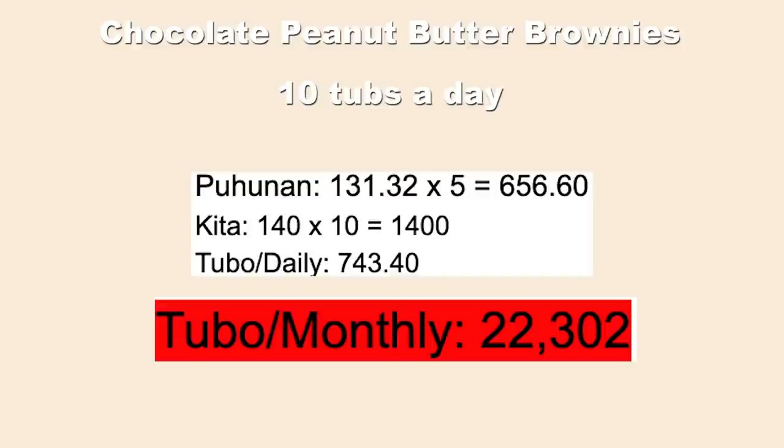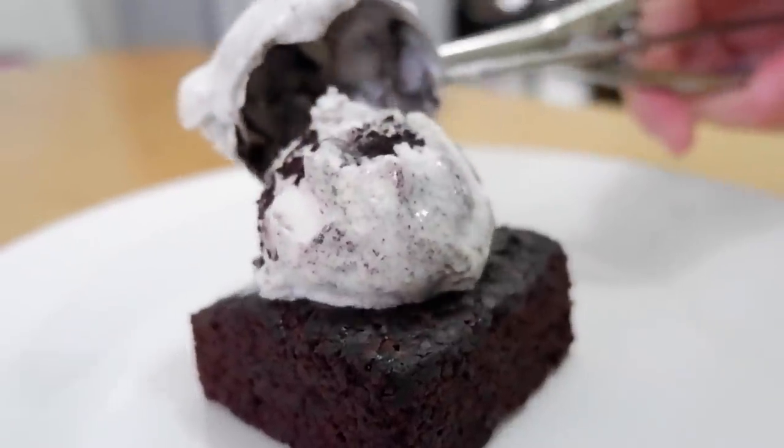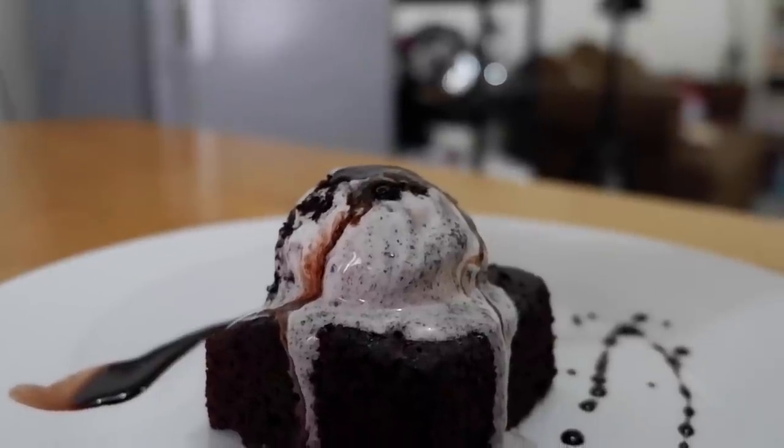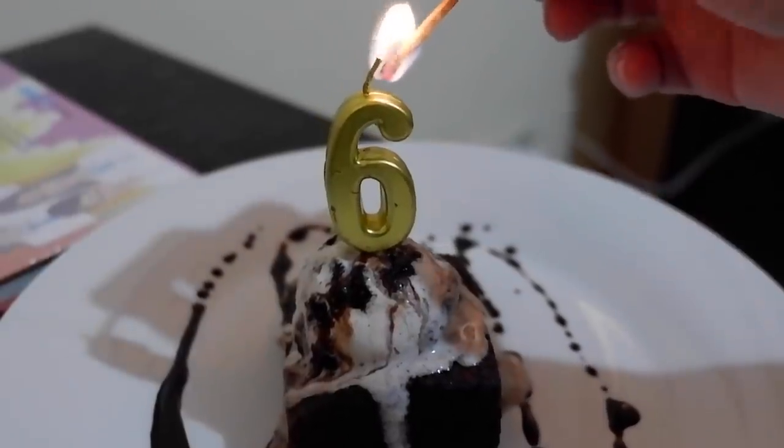I hope you learned something new today. I was about to end the video but then today I just hit 6,000 subscribers so I wanna celebrate it with you guys. I'm gonna be showing you a little bit of something on how you can eat these brownies. Thank you for 6,000 subscribers and I hope we will grow up and help people with our recipes and negotiation tips.